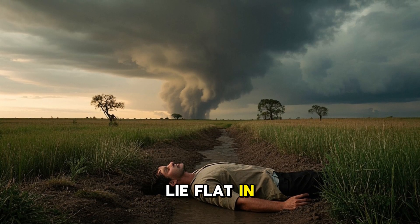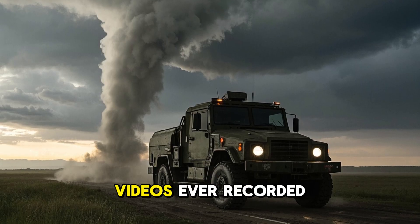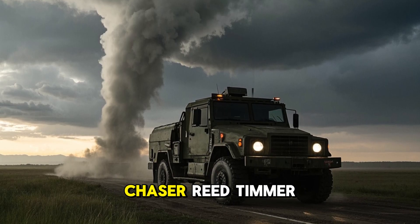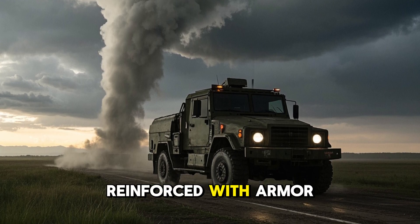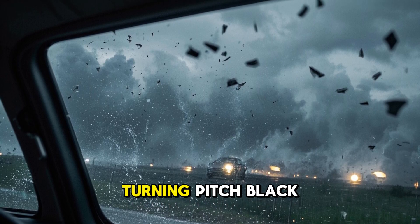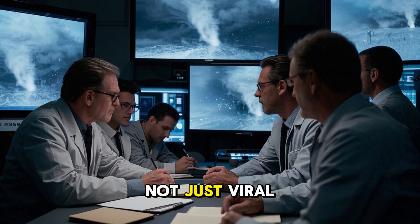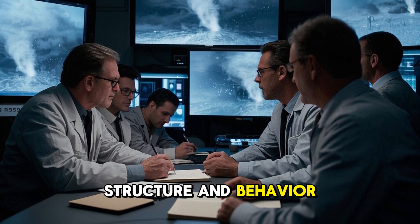If caught outside, lie flat in a ditch away from cars and trees. One of the most famous tornado videos ever recorded came from storm chaser Lee Timmer, who filmed from inside a car reinforced with armor. You can literally see debris flying past the windshield and the sky turning pitch black. These videos are not just viral for entertainment — they help scientists better understand tornado structure and behavior.